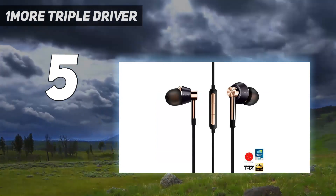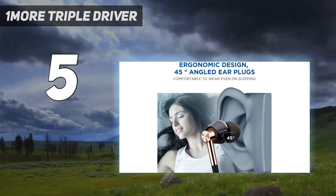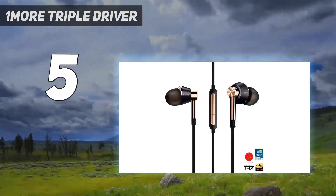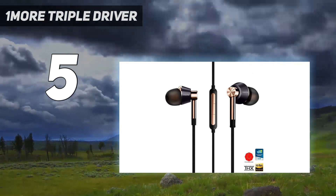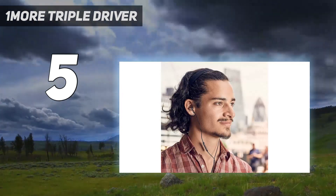These are a wired pair of headphones, so make sure your phone or MP3 player has a 3.5mm audio port, otherwise you may need to buy an adapter. Hate wires? Check out the best wireless earbuds for cable-free options.